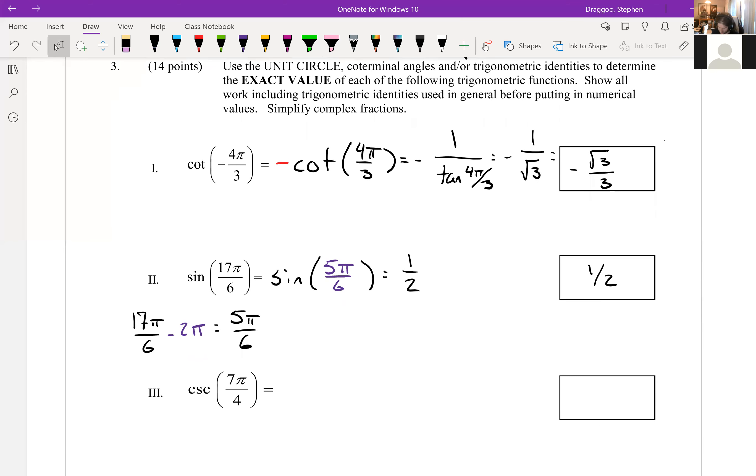Next, cosecant of 7π/4, which equals 1/sin(7π/4) = 1/(−√2/2). This simplifies to negative root two.